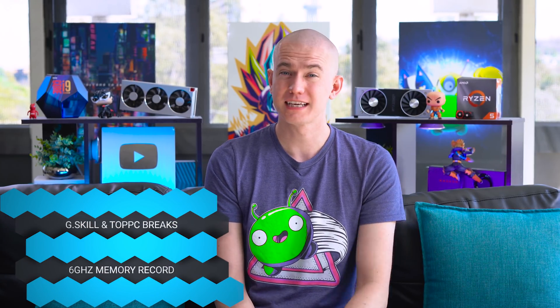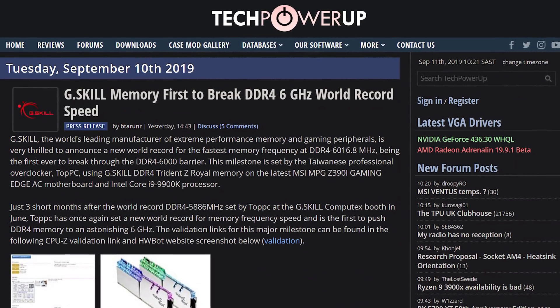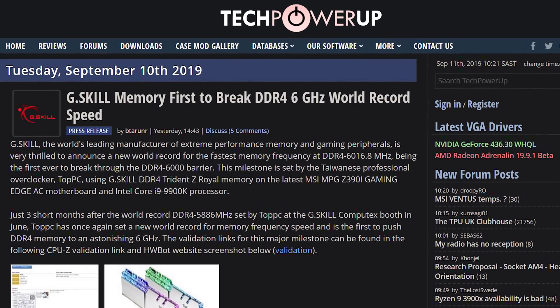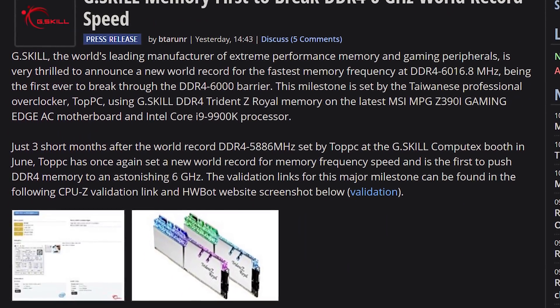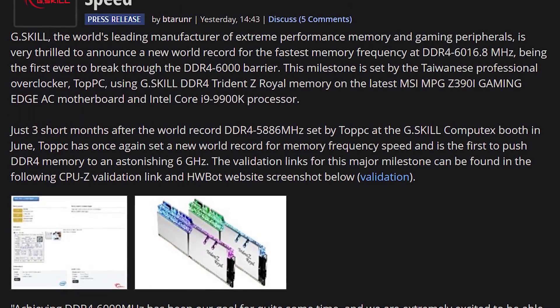RAM has broken the six gigahertz barrier, because for the first time ever DDR4 RAM has gone beyond six gigahertz, courtesy of G.Skill's Trident Z Royals as well as the Taiwanese overclocker TopPC, hitting 6,000 megahertz on RAM. That is crazy. I'm satisfied with 3,000 — he doubled it. He doubled my satisfaction.